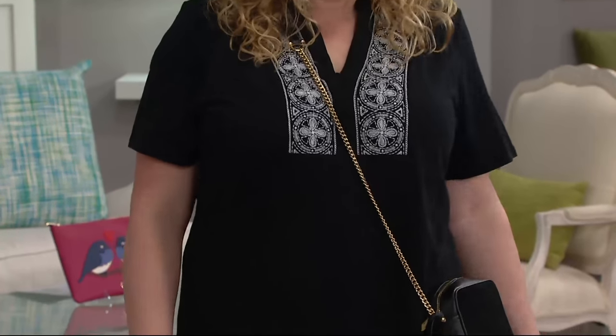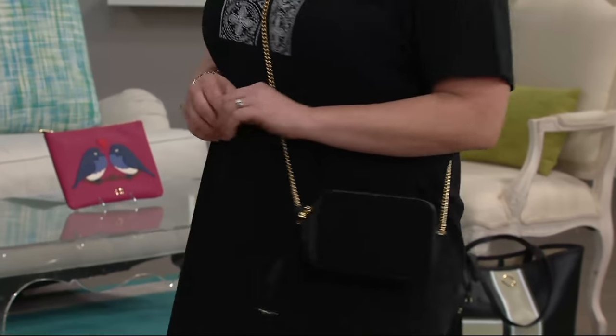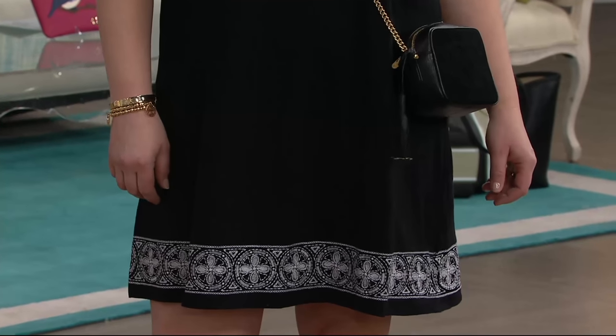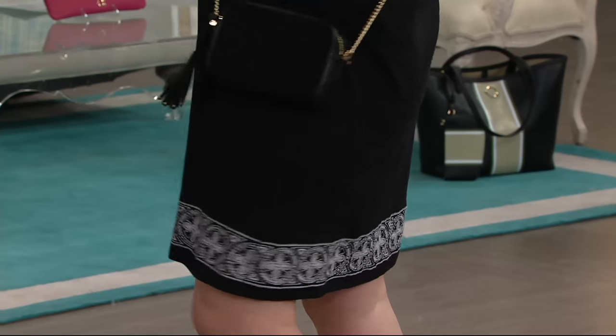That is such a cute look. Let's start talking. This is item 277496 — the Sea Wonder short sleeve split V-neck knit dress with embroidery. This has been incredibly popular here at QVC. We have some beautiful colors to showcase for you.